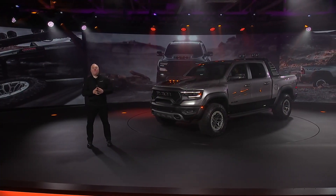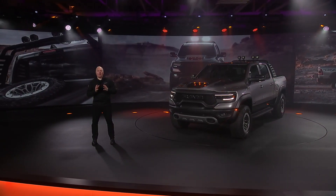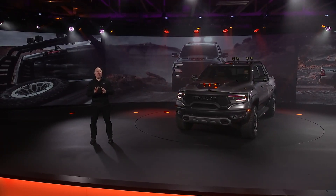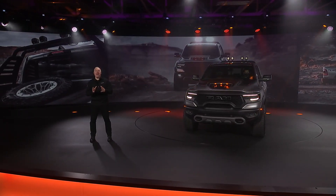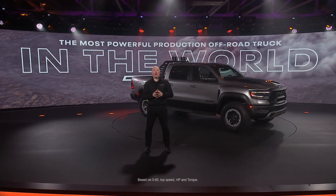You can also outfit your Ram 1500 TRX with accessories including new rock rails, a bed-mounted spare tire carrier, and the Ram bar. Now let's look at how we designed, developed, and tested the Ram 1500 TRX to be by far the quickest, fastest, most powerful pickup truck in the world.